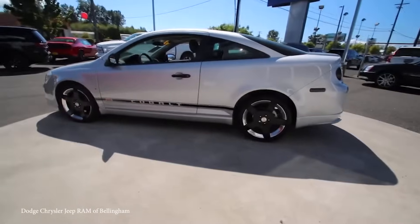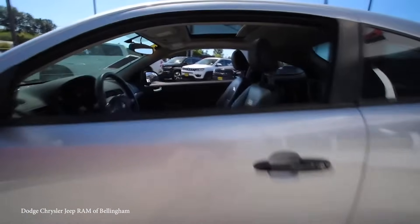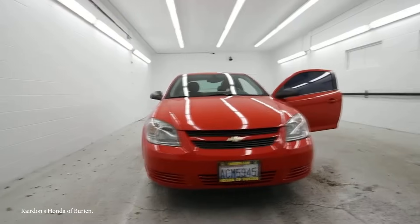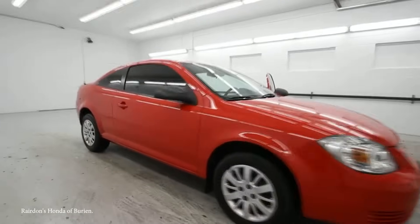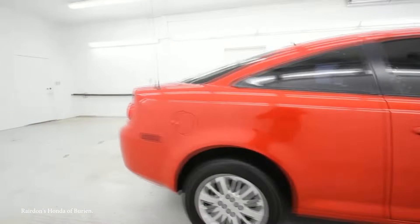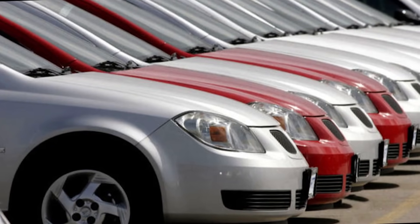First, in 2007, 98,000 of the original Cobalt models had to be recalled because they failed safety standards regarding padding within the vehicle's trim. Then, in 2010, the Cobalt became part of a recall of 1.3 million vehicles by GM because of power steering systems that had been installed and begun to fail. In 2012, almost 41,000 were recalled because of a potential fuel leak.